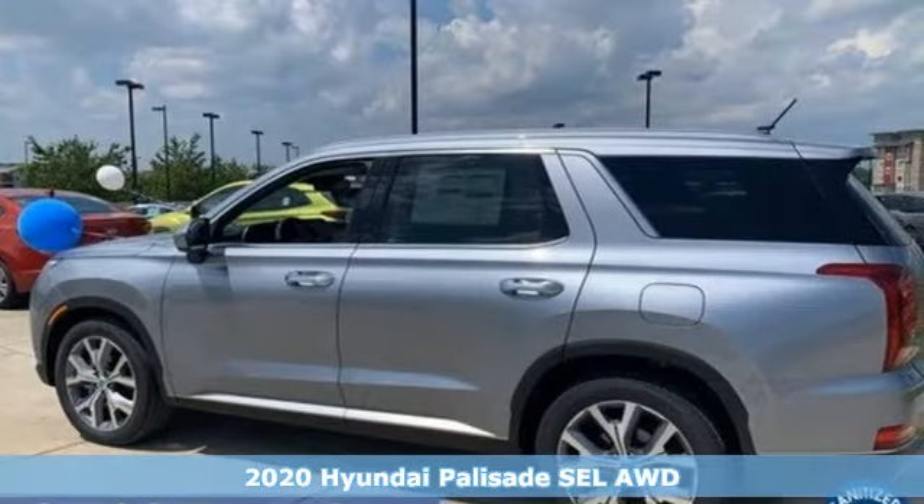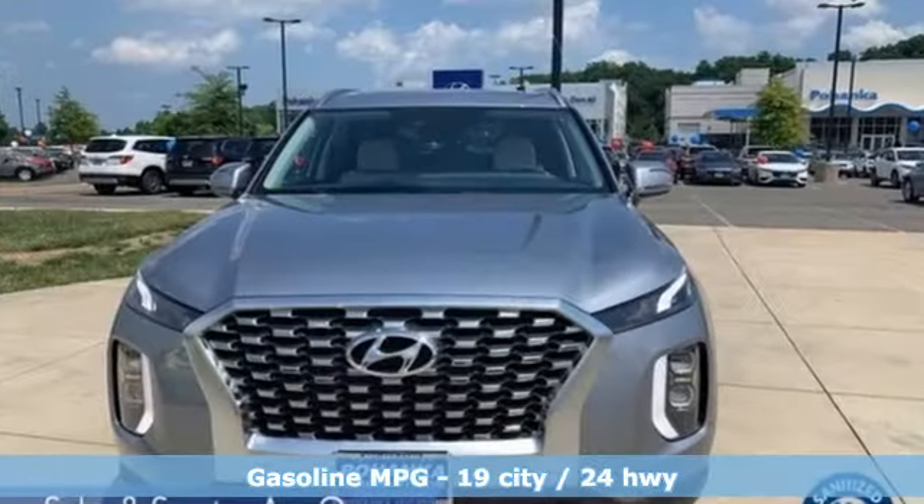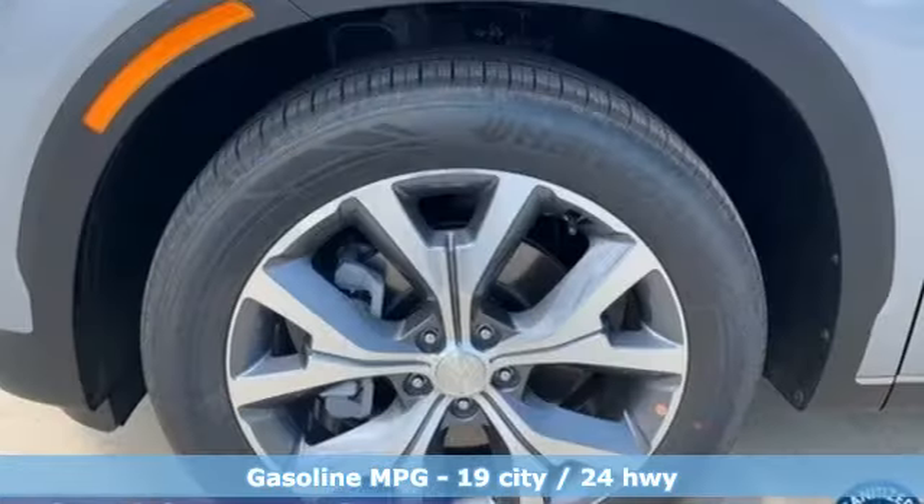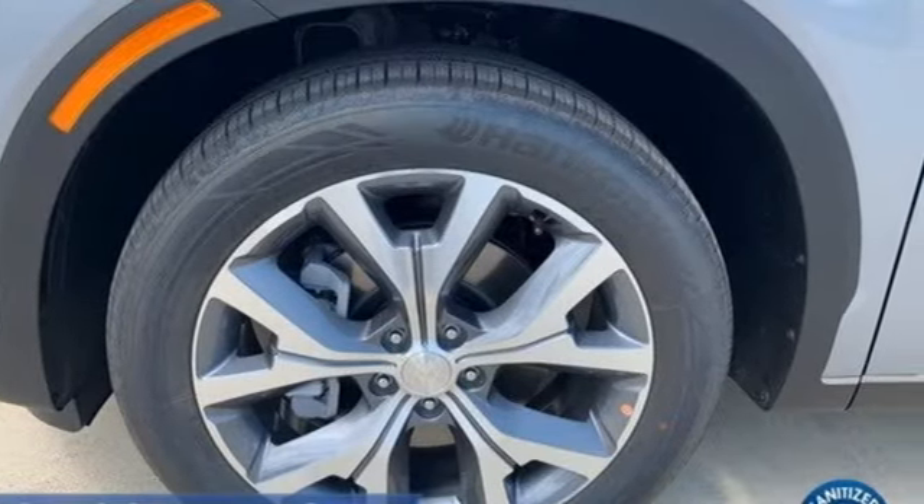A great vehicle is comprised of great features like these: V6 engine, heated leather bucket seats, streaming audio, autonomous cruise control, dual zone climate control.